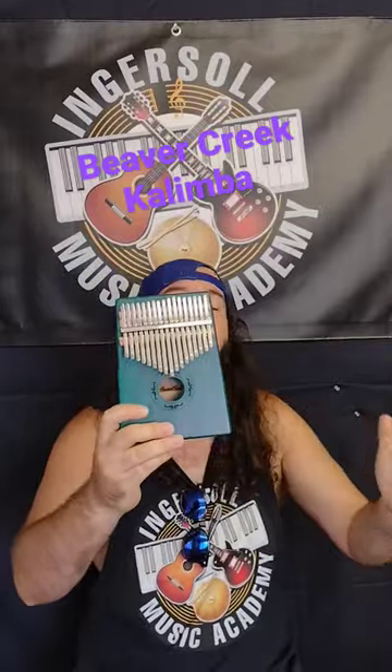Hey everybody, it's Georgia Master here from the Ingersoll Music Academy. We have the Beaver Creek Kalimbas — one of my favorite instruments, the 17-note ones. This is the BCKALM 17 transparent blue. I thought this was the best one they had, and then this year they came out with the BCKALM 17.